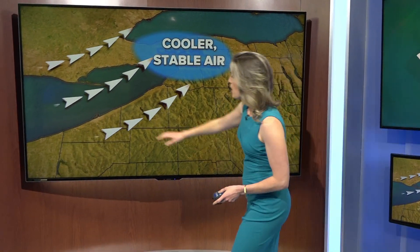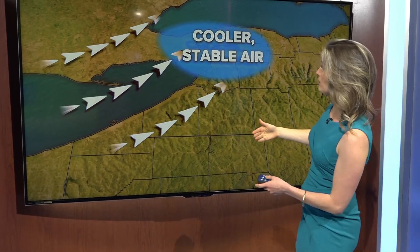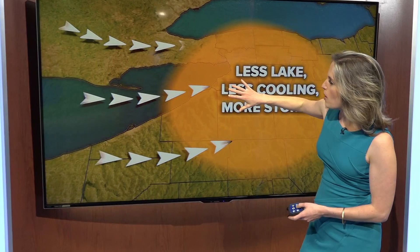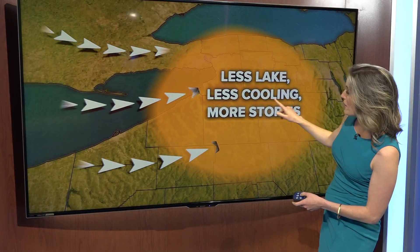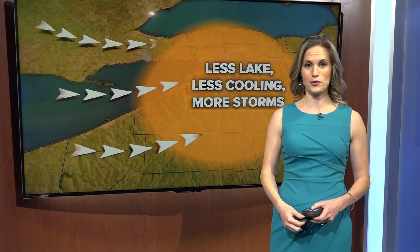The wind direction is most important when it comes to the lake shadow, because when the wind is out of the southwest, the air is moving along the entire length of Lake Erie and it's able to cool off a lot more — that makes the air more stable. But if we get more of a westerly breeze, the air is moving over a smaller section of Lake Erie, it doesn't cool off quite as much. The air is a little bit less stable, and we're still able to get a few thunderstorms anywhere in western New York.